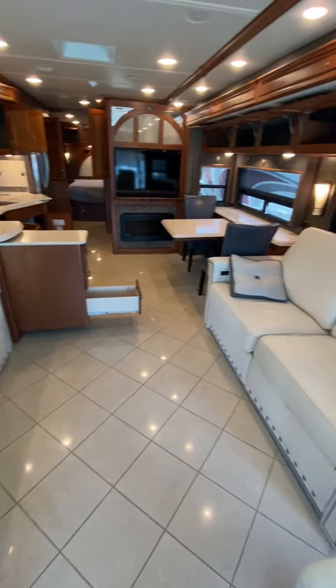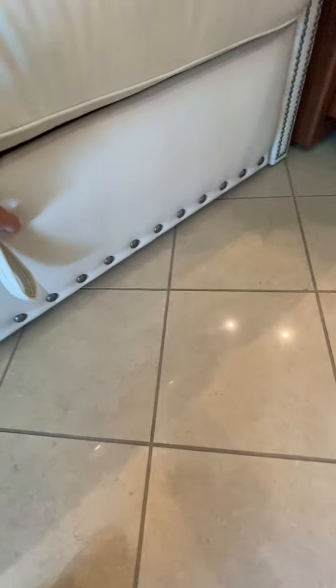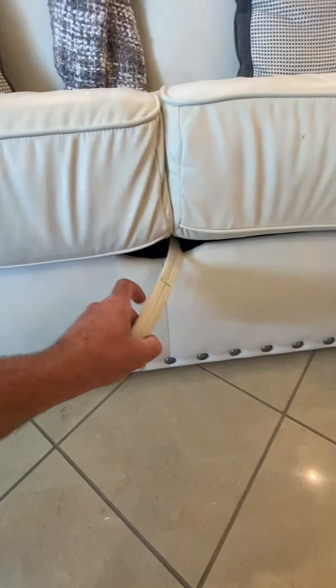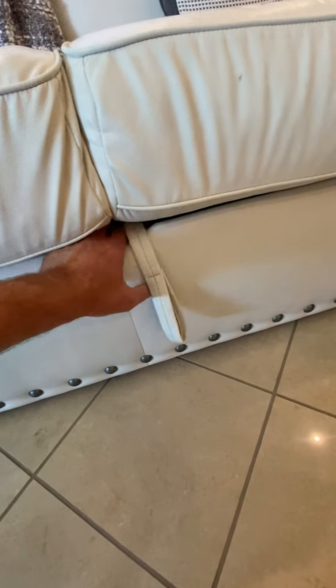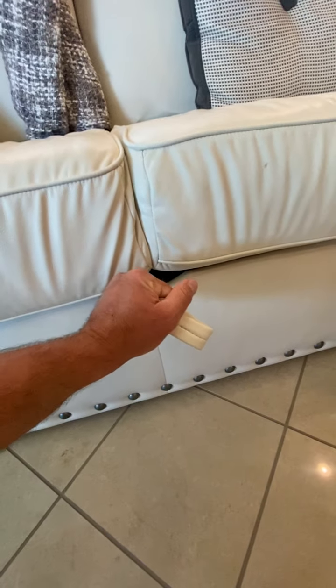I'm opening up compartments here as we go through. This is a jackknife sofa. Something about this turns into a bed — here we go. Something's lifting, and I think when I do that I can flip this down flat into a jackknife. Tough to do with one hand, but there you go.